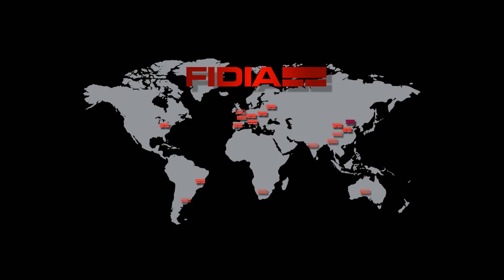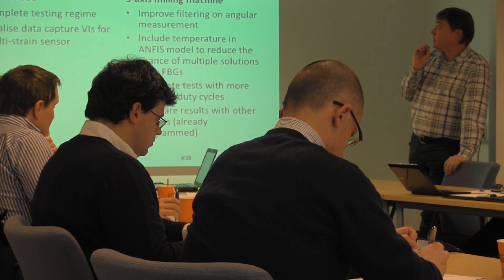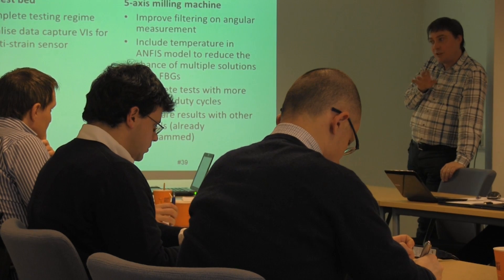FIDEA is a manufacturer of computer numerical control systems and milling machine tools. As the industrial partner of the HARCO project, their role has been to develop and integrate adaptronic modules for the reduction of static and dynamic errors of machine tools, as Enrico Tamburini from the company's research and development department explains.